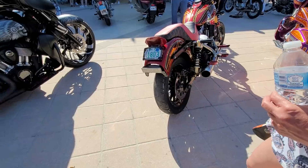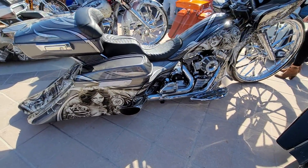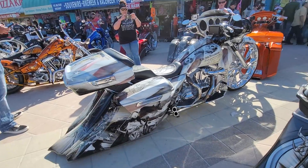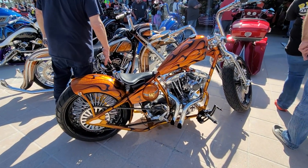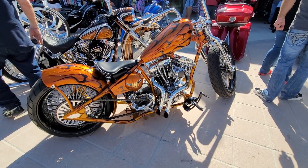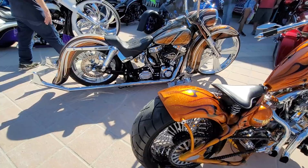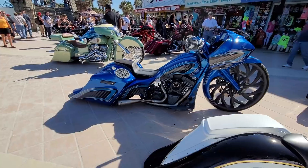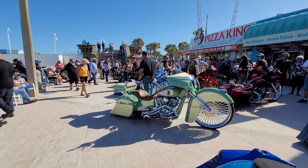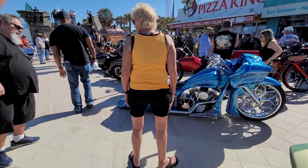Joey Banana Peel — freaking awesome. Paint job's off the hook on this thing. This might be my favorite — the Second Amendment bike. Shovel Head Springer Hardtail. There you have it, folks — another Full Throttle Magazine bike show on the boardwalk.